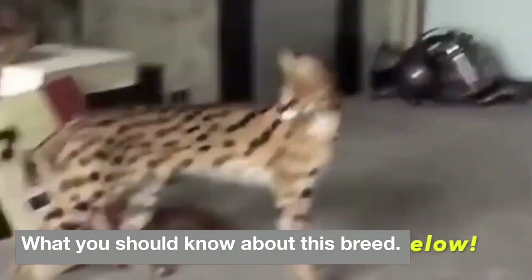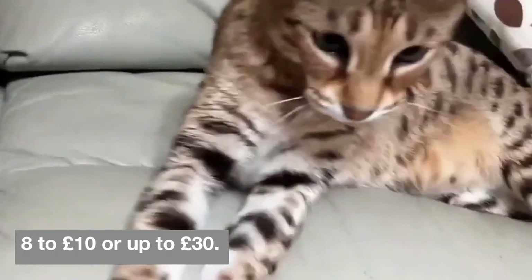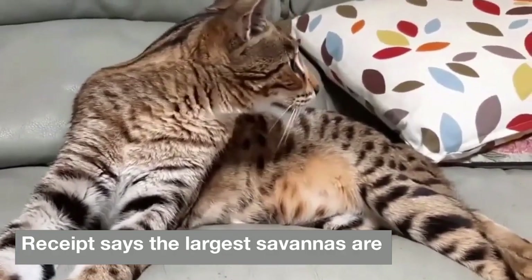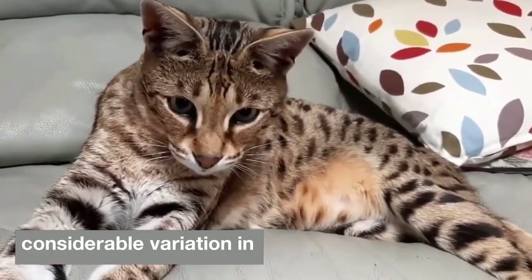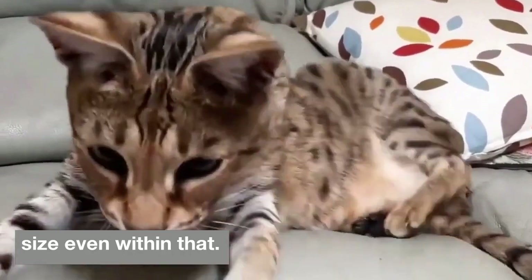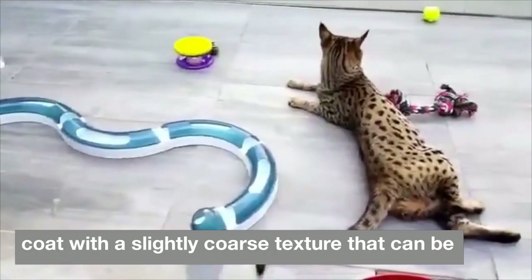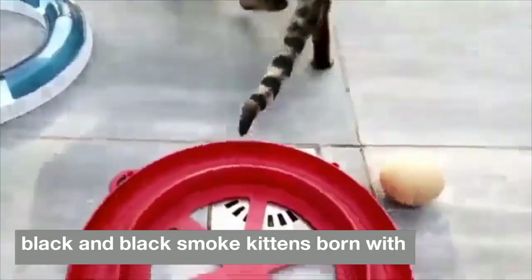This medium-sized to large cat typically weighs 8 to 10 pounds or up to 30 pounds. The weight range is a large one, Brigitte says — the largest savannahs are generally F2 males, but there is considerable variation in size even within that. A savannah cat has a short to medium-length coat with a slightly coarse texture that can be brown-spotted tabby, silver-spotted tabby, black, and black smoke.